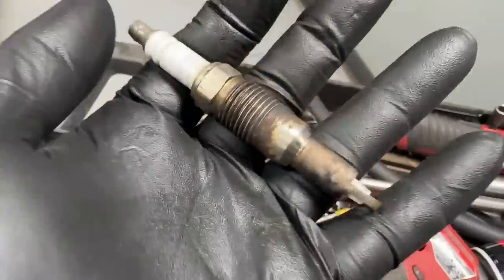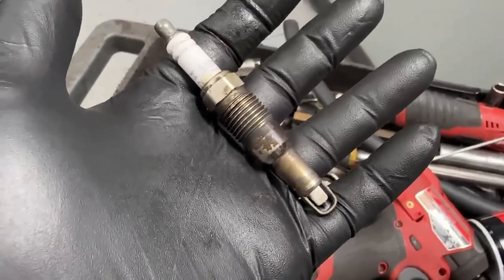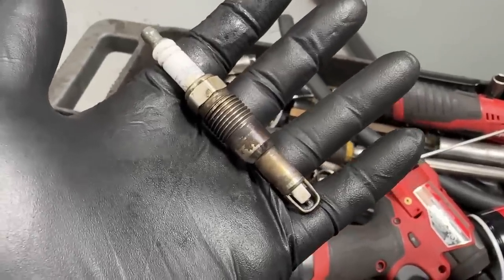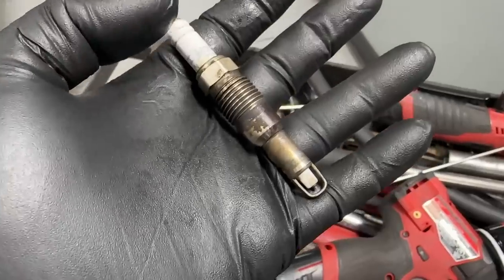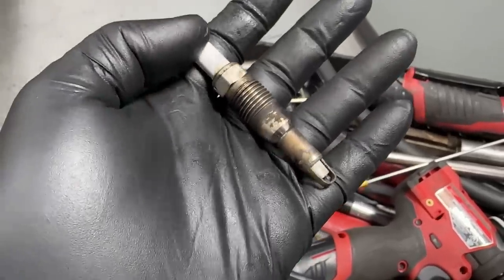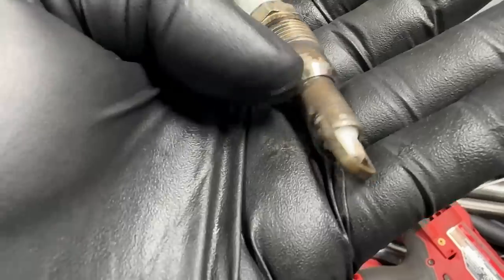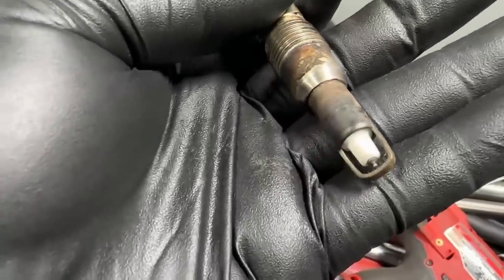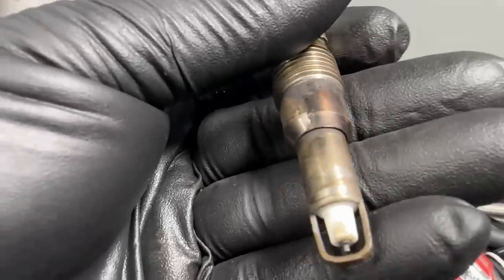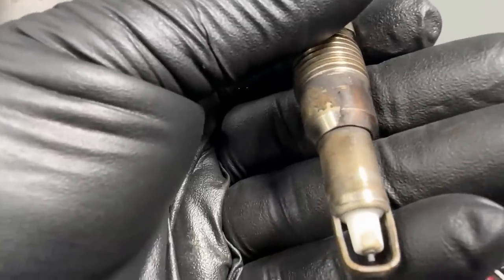It was a classic loose spark plug concern. These spark plugs torque to 25 foot-pounds. The customer had changed the plugs and coils trying to fix a drivability concern before bringing the truck in for all this work. He used Ford plugs and Ford coils — good to go — and they were pretty darn tight. But for whatever reason, you can see that the seat on number seven is clean, clean, clean — and it was not seating. The gases were squeaking right past it.